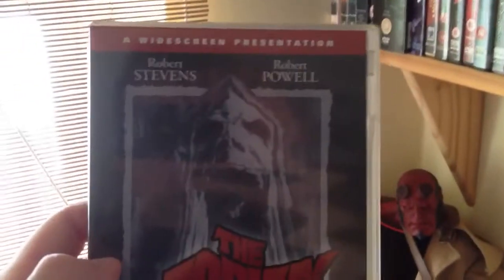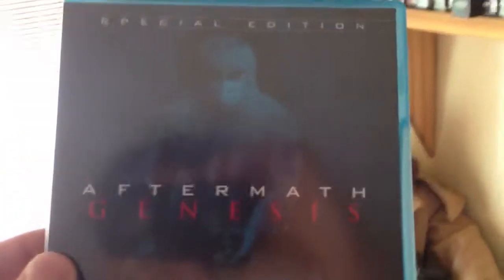The Asphyx - Anchor Bay release. This is a good film. And we've got our Nacho Cerdà films, Aftermath and Genesis - they're two separate short films. The Aftermath is actually really good - the make-up effects are unbelievable. Pretty grim viewing.